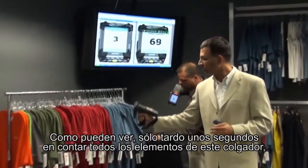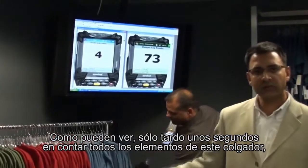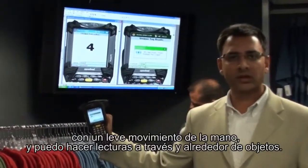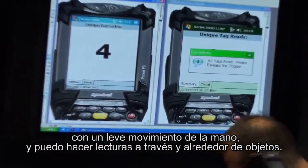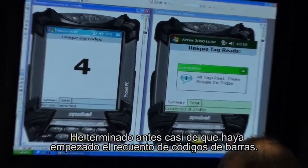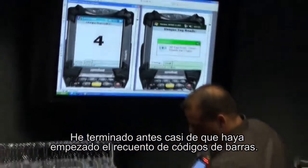As you can see, it takes me just a few seconds to count all the items on this rack with very little manual movement. I can read through objects and I can read around objects, and I'm done way before the barcode-based process has even gotten started.